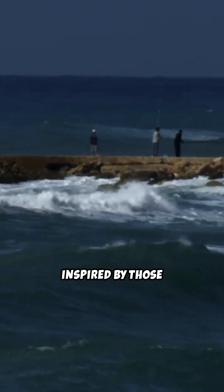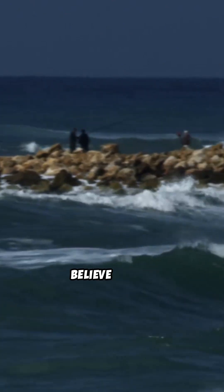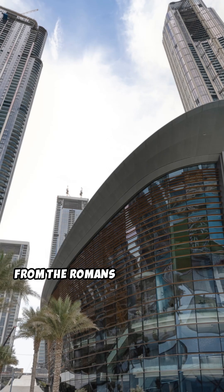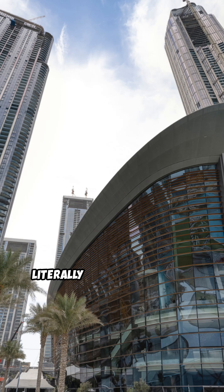Today's concrete is inspired by those ancient techniques, but many experts believe Roman concrete was more sustainable and long-lasting. From the Romans to skyscrapers, concrete has literally shaped our world.